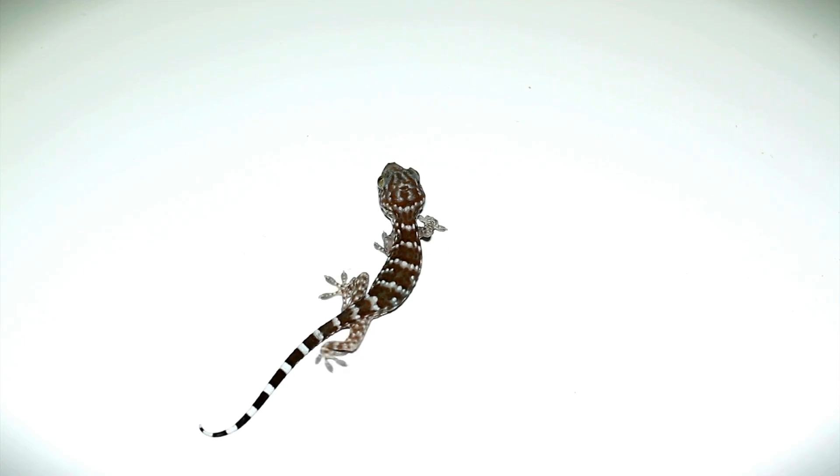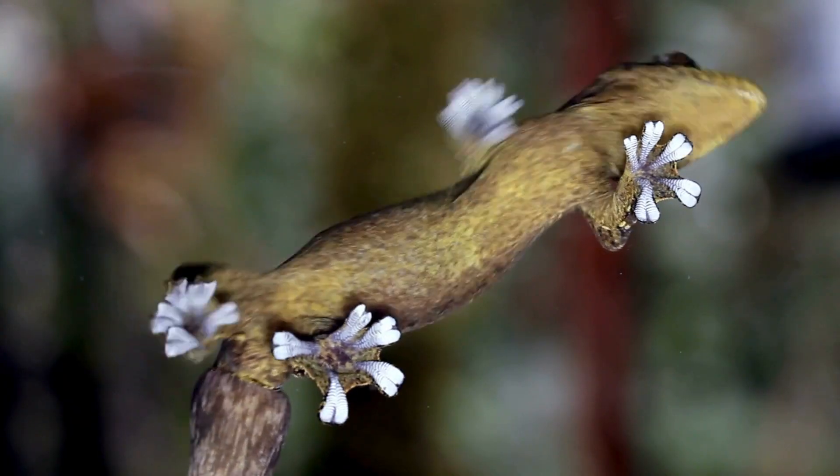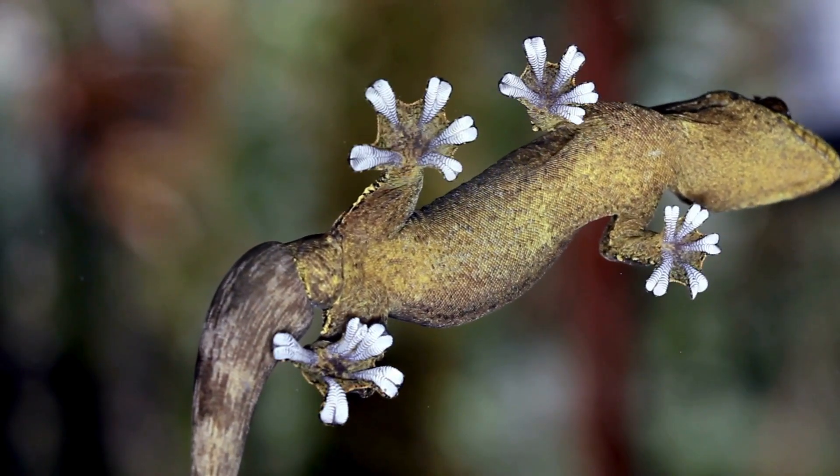How do you think geckos are able to stick to walls? Suckers, perhaps? But then, how do they stick to rough surfaces? Then maybe some sticky substance? Nope, they leave no residue.